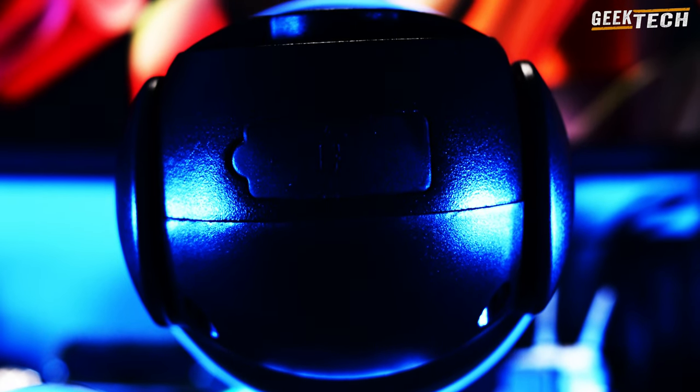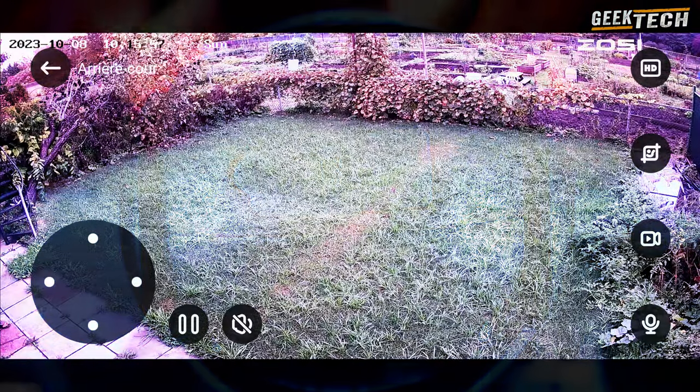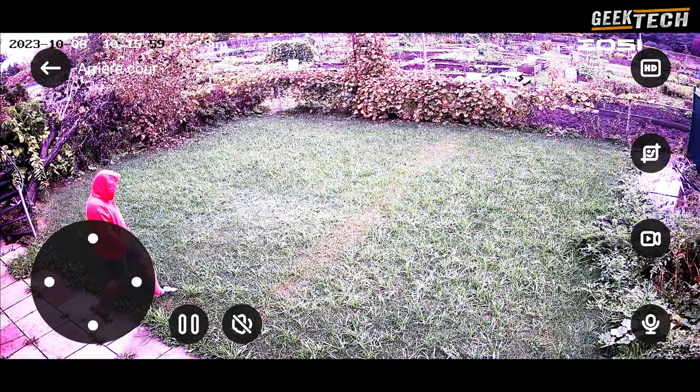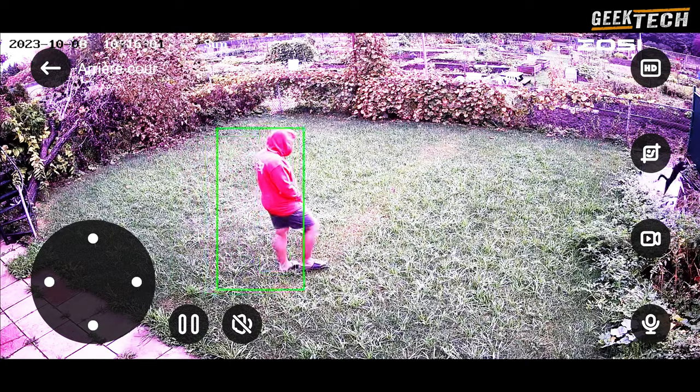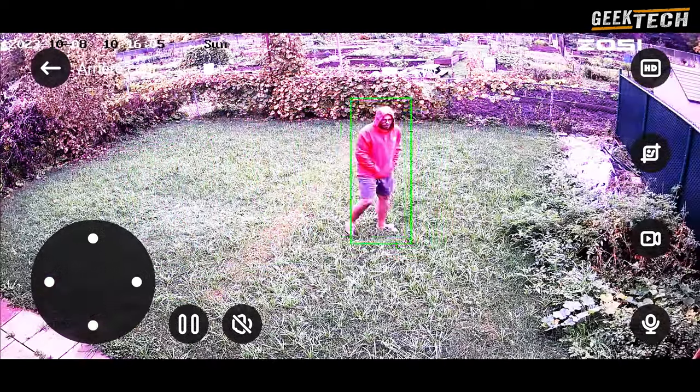Passons maintenant à la qualité d'image et de vidéo. Nous allons vous montrer des exemples concrets de ce que la caméra C296 peut capturer en termes de résolution et de clarté. Que ce soit en plein jour ou la nuit, vous serez impressionné par la qualité de l'image.